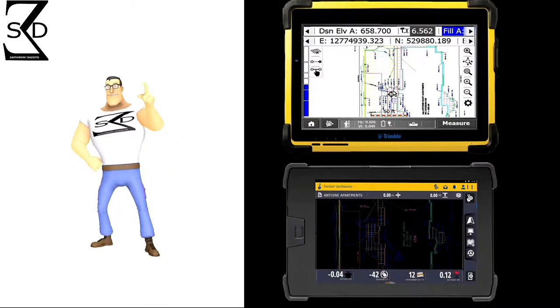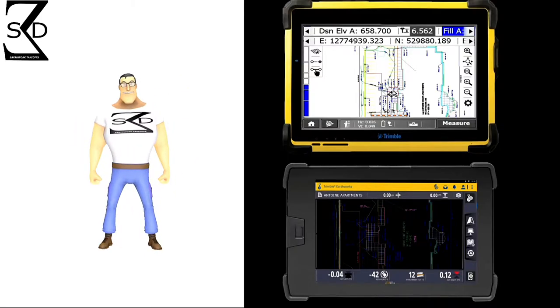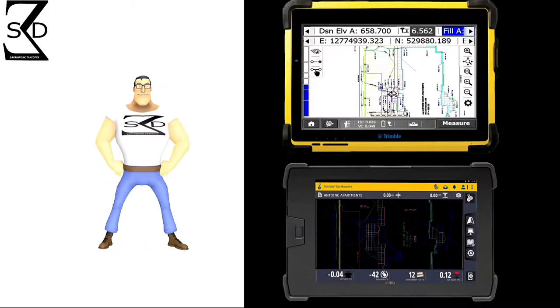Rough grading, import, export, underground utilities, base, sub-base material installation, and fine grading — production is key.